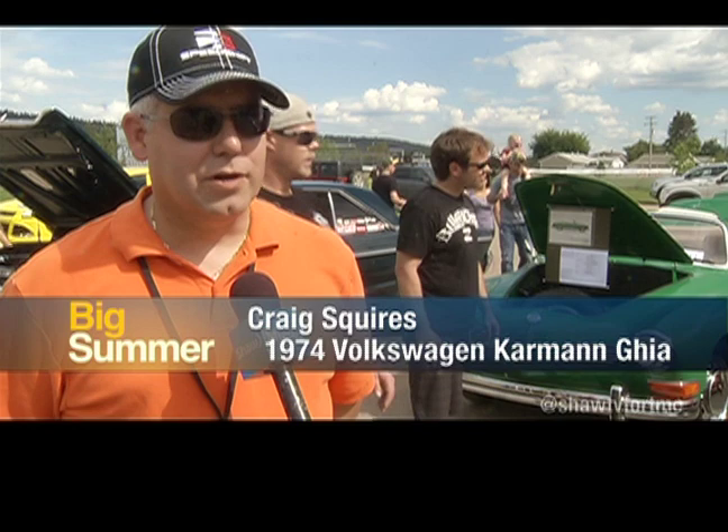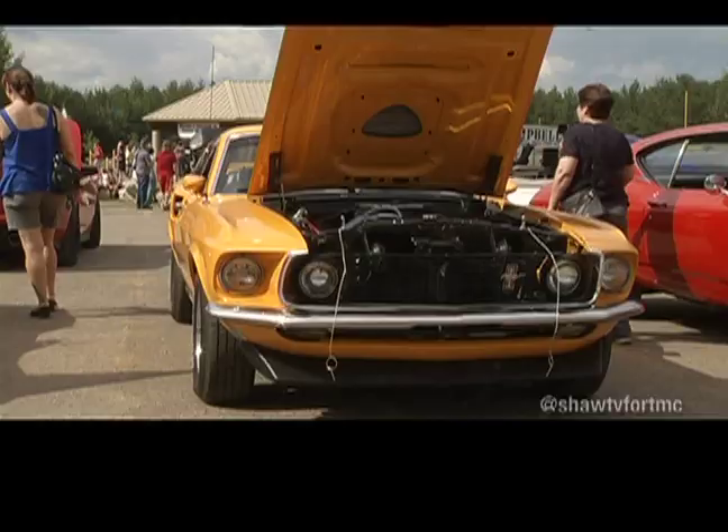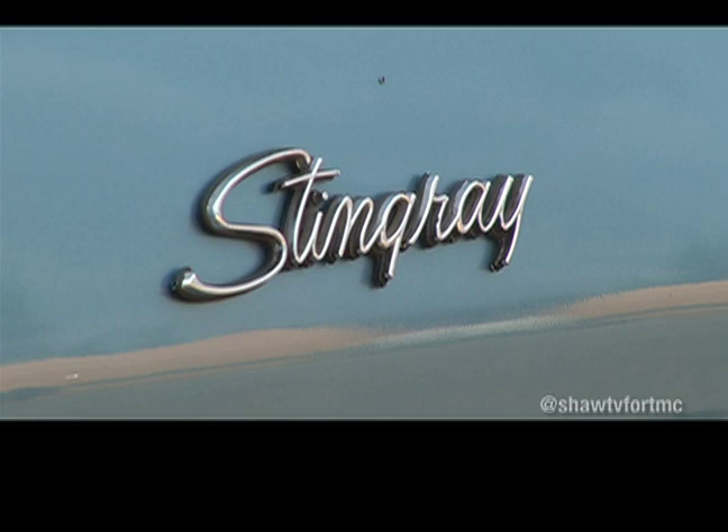I must say it's a really well done event, we're enjoying it a lot, fantastic turnout. I didn't realize there were so many beautiful cars, and such a variety of cars here at Fort Mac.